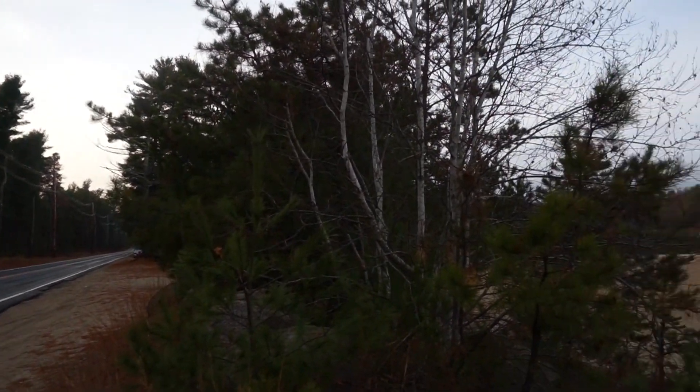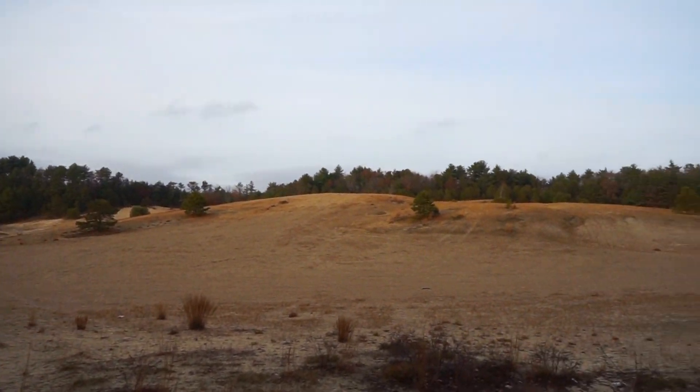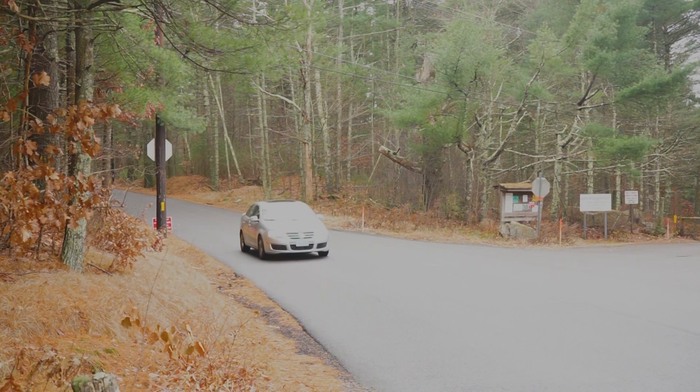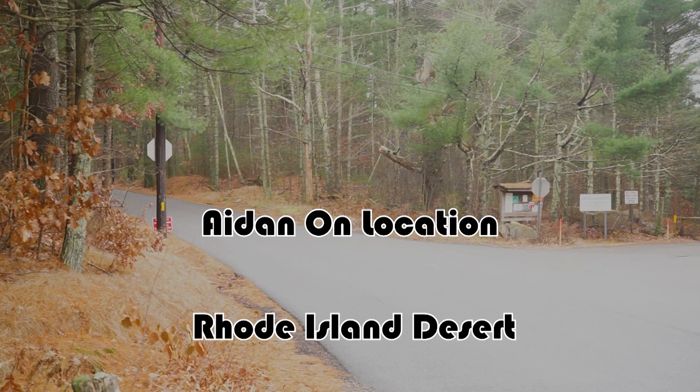With how cold and rainy the Ocean State can sometimes be, you may be surprised to find out that Rhode Island has a desert. Welcome to Aiden on Location at the Rhode Island Desert in the Big River Management Area in West Greenwich, Rhode Island.